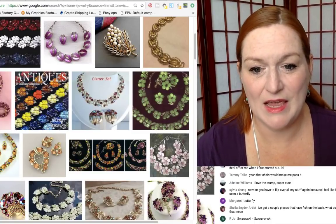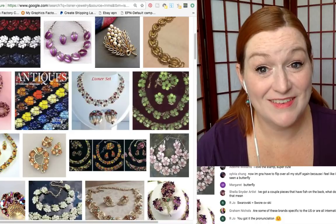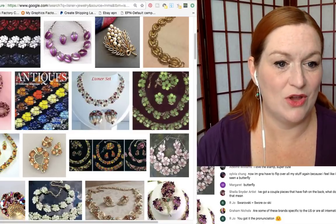Really blingy pieces. And a lot of these come as a parure — P-A-R-U-R-E — where it's got the bracelet, the brooch, the earrings, and the necklace, the whole set.